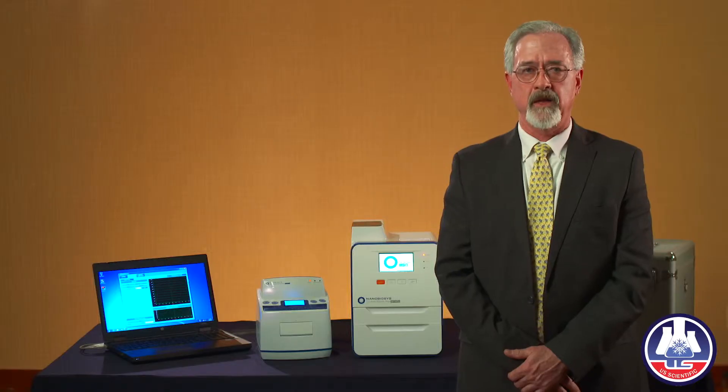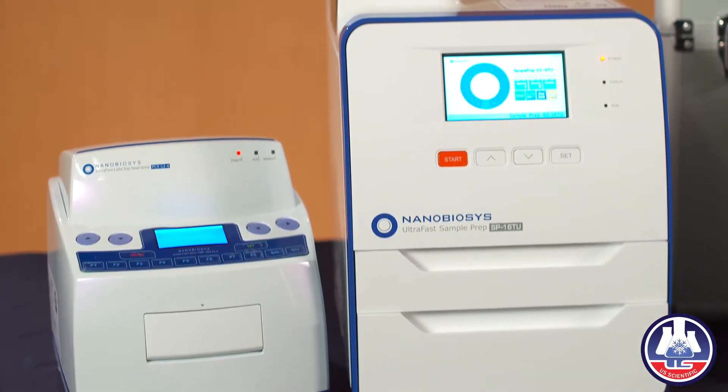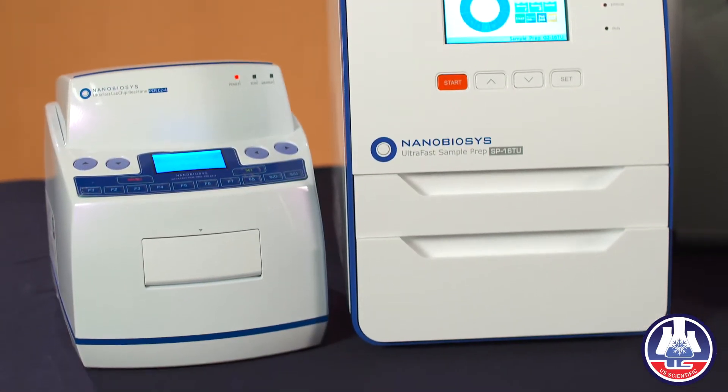I want to thank you for watching our product demonstration and the video of Dr. Kim, the founder and developer of NanoBiosis. Let us spend a few moments reviewing the ultra-fast lab chip sample prep and real-time PCR instruments.